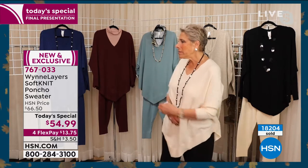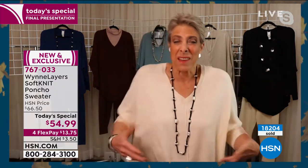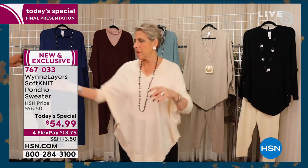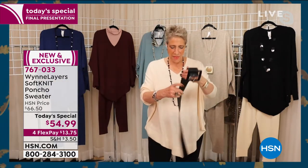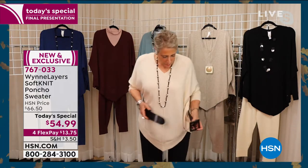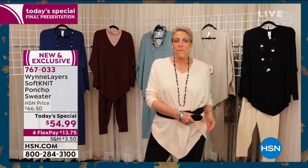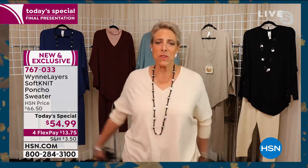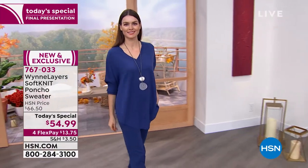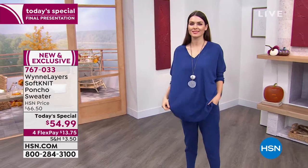You can also belt it — is my belt laying around here somewhere, Pedro? I just like to watch Pedro run around. You know how in the olden days we had stylists and people on set? Those were the nice, spoiled days. Now it's me and Pedro. But I love this even belted. You can belt this, you can tuck it in, you can do a half tuck, you can just let it flow.